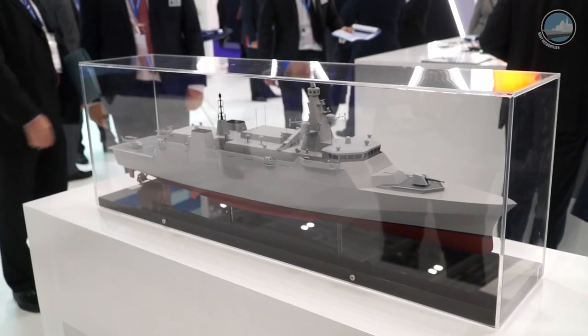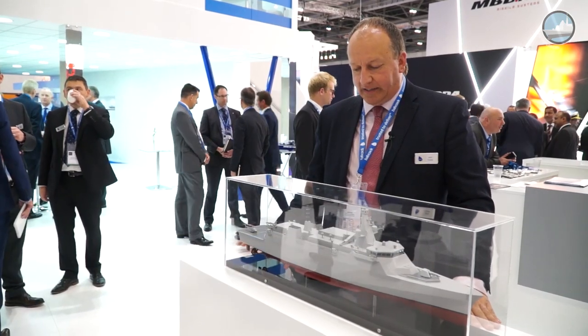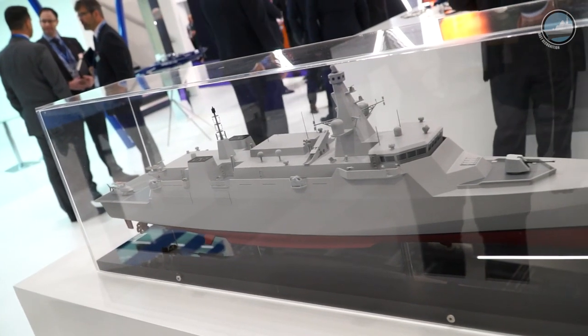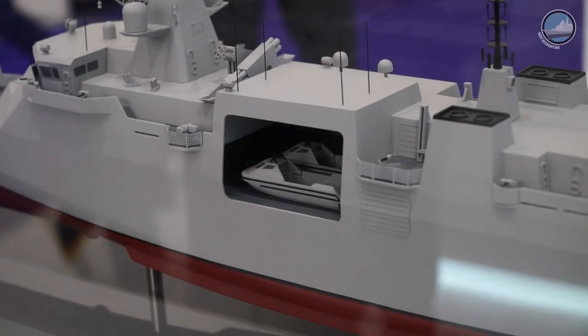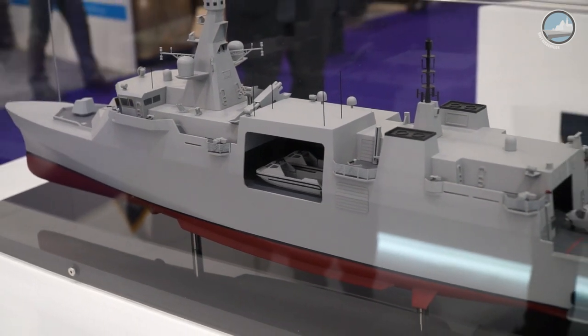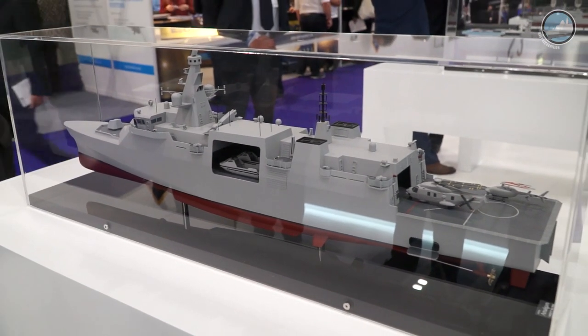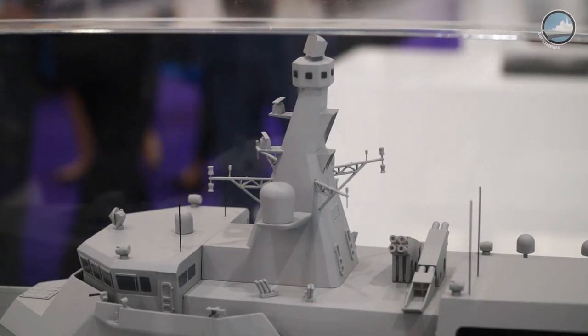The main thing we're showcasing at DSEI is our new Arrowhead 120 light frigate design that we launched today. It's a design created initially with the UK Type 31E frigate requirement in mind, but also looking at export requirements and customers we've been speaking to around the world. The ship is designed to be affordable, capable, and flexible, recognising that Type 31 fundamentally deals with humanitarian disaster relief and anti-piracy.